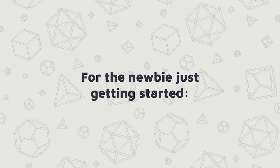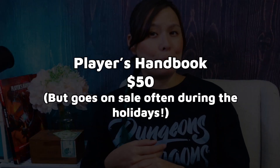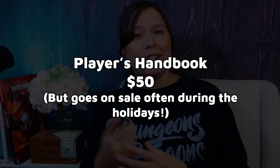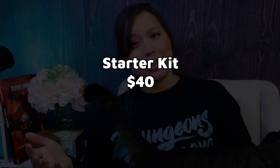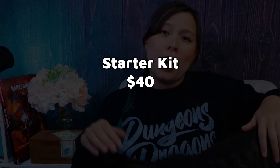For the newbie just getting started, you can obviously get them the Player's Handbook. This is pretty much key to starting any adventure and making any character, and it often goes on sale during the holidays. You could also consider the starter kit, which is great for getting a whole group of newbies together and only costs $40. It includes dice, character sheets, a truncated set of rules, monsters, maps, and a pretty cool adventure.